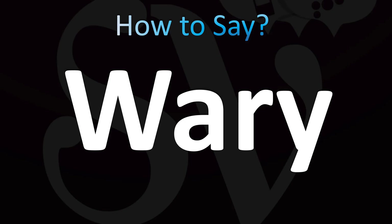Wary. Yes, I know the spelling makes it look like it should be pronounced as "wary," right? But both British and American pronunciations are pretty similar as "wary."